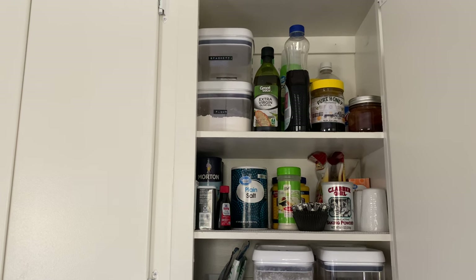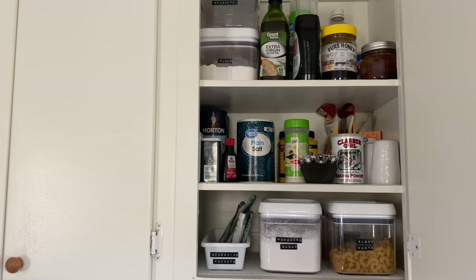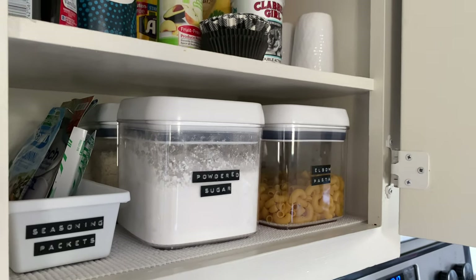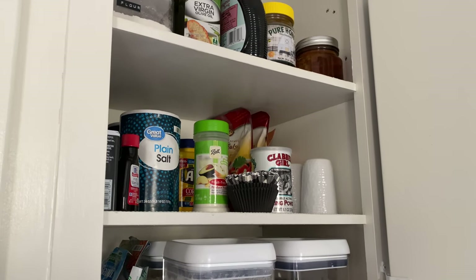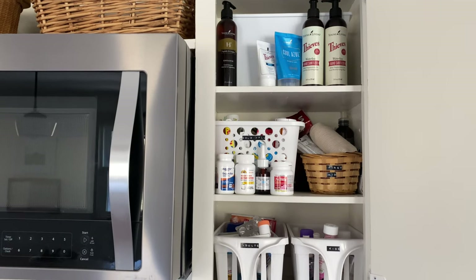The next cabinet over is full of things that I reach for most often when cooking on a daily basis — cooking oils, salt and pepper, and seasoning packets I use most often. I also keep some pasta here in containers, since I tend to use the same pasta over and over, and also some things for baking like baking powder.